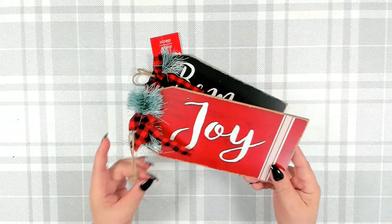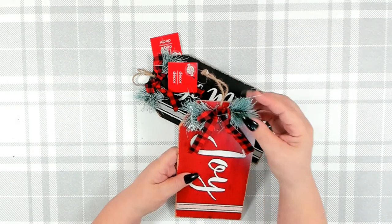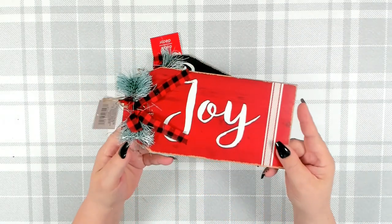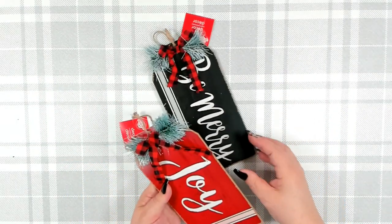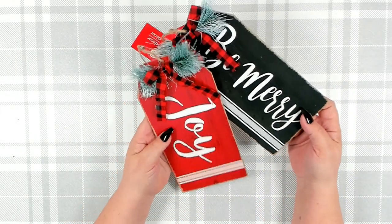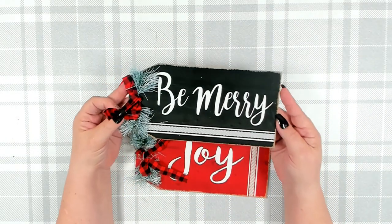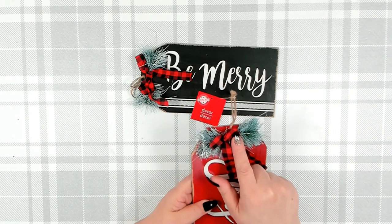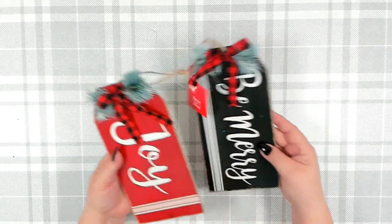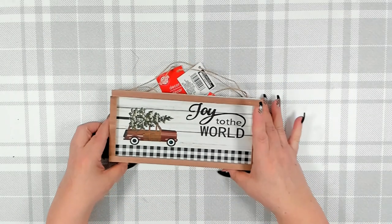These were new to me this year — they are nice large little tags. They come with some greenery and a bow, but I like the size, especially if you like to do smaller wreaths or put two tags on. I picked up just two — one says 'Be Merry' and the other says 'Joy.' I would most likely redo the greenery section, but I do like the size and the signs.